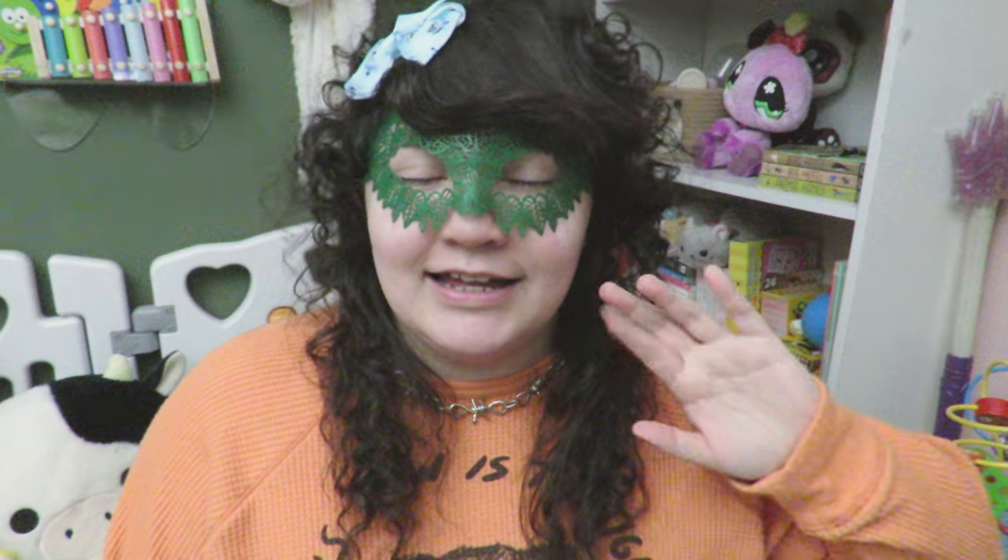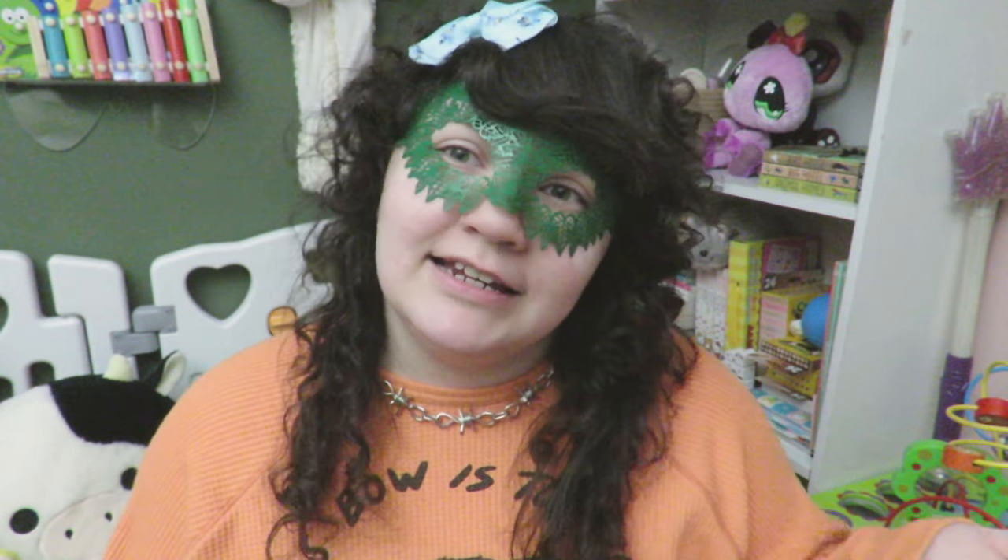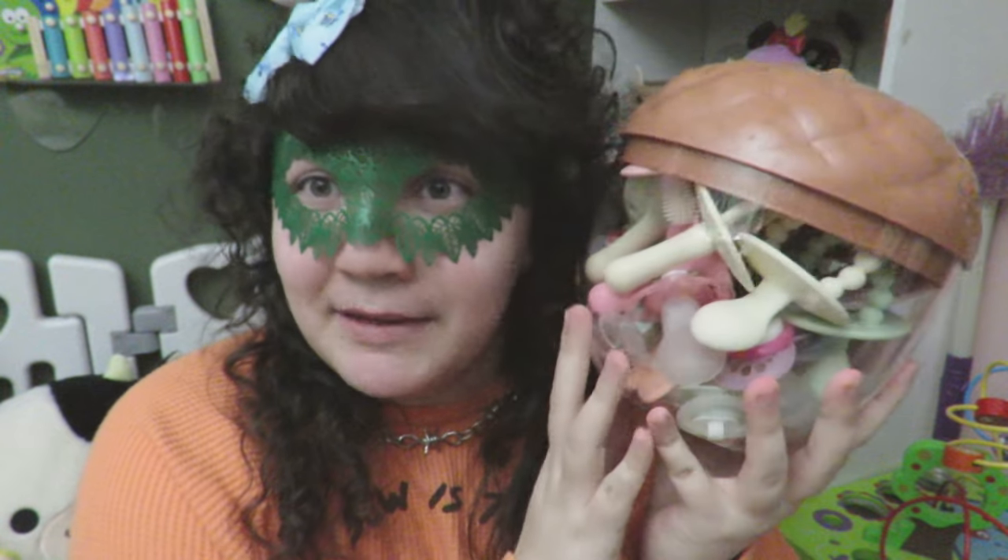Hello, welcome back to my channel! If you're new here, hi, my name is Echo and I'm a little space content creator. For my first video back after my long break, I thought I would make a highly requested video — this is going to be my updated passy collection. So yeah, I'll just get right on to the video. Here are my passys!